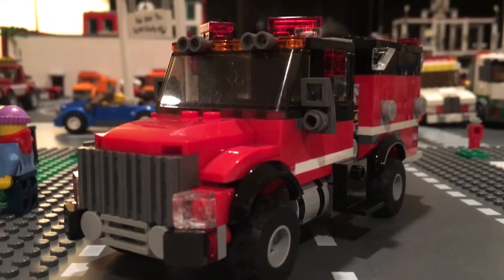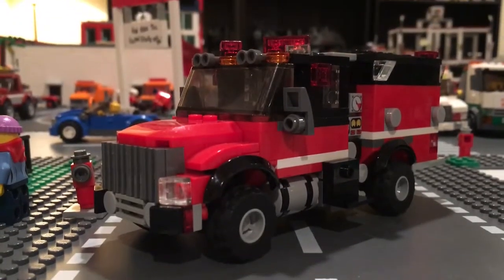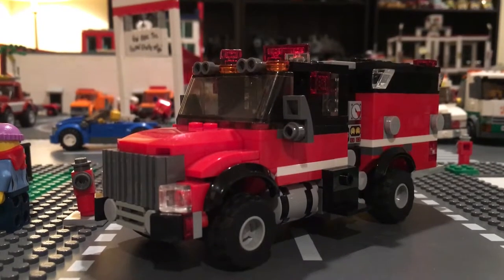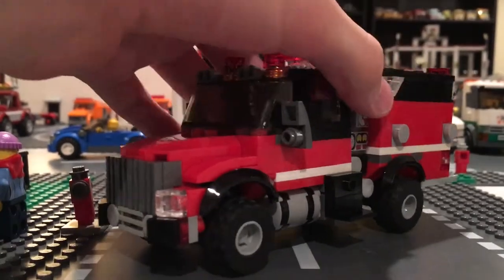Hey guys, what is up — this is bbft3 here bringing you another video. Right in front of you, you have Attack 3-1, a 2017 International Navistar/Pierce wildland Type 3 with a 500-gallon permit pump, 500-gallon water tank, and a 10-gallon foam cell.